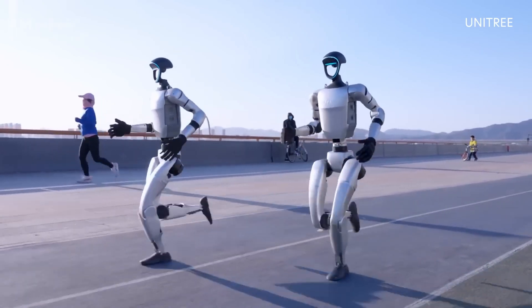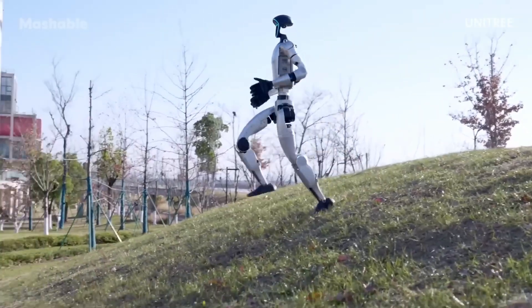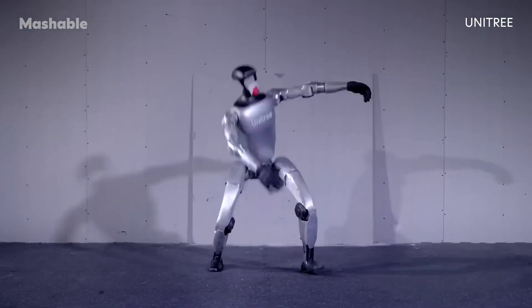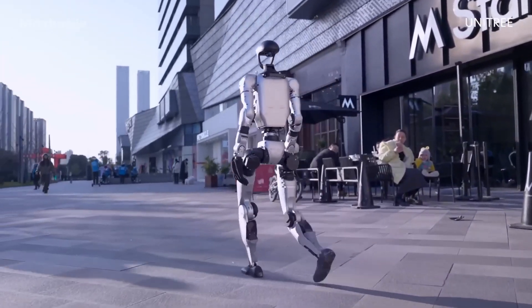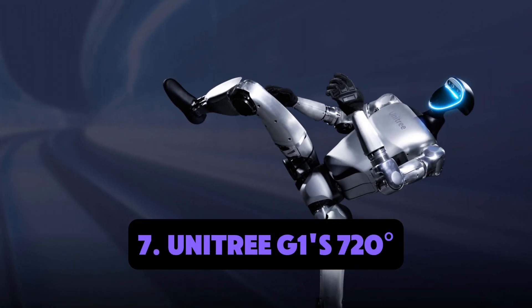Number eight: Unitree G1 — the world's first side-flipping humanoid. Unitree has made headlines with the G1, a robot that performs flawless side flips, making it the first known humanoid to do so, pushing the boundaries of motion control and balance. What's even more impressive is the robot's compact design and energy efficiency, showing that high performance doesn't always require bulk or high power consumption.